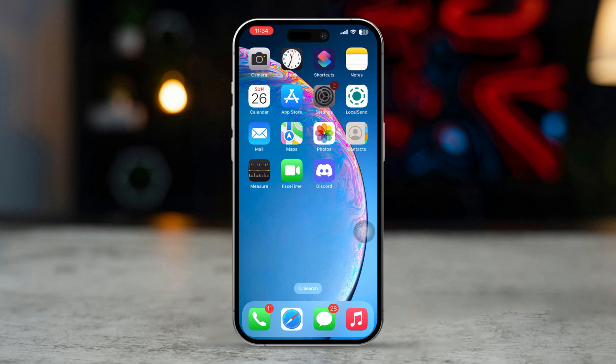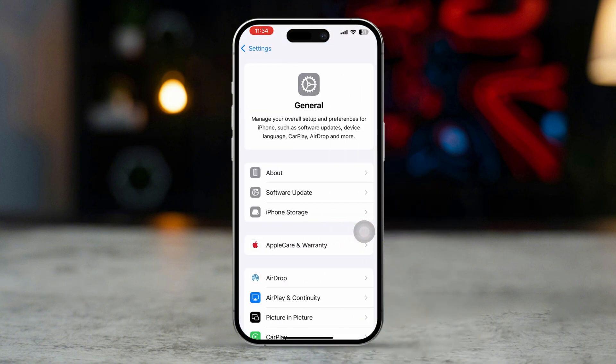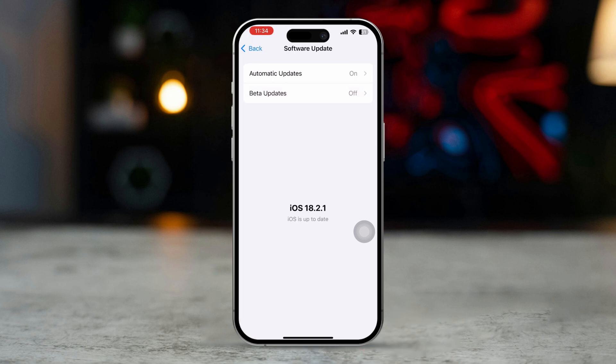Solution 4: Update iOS. Go to Settings, then tap General. Select Software Update. And if an update is available, update your iPhone.